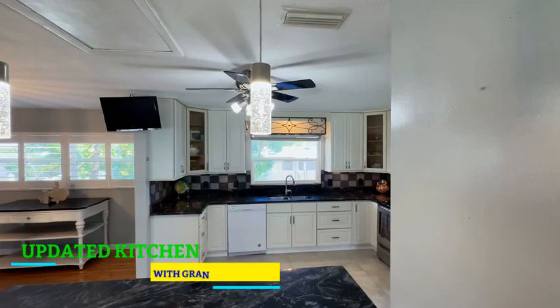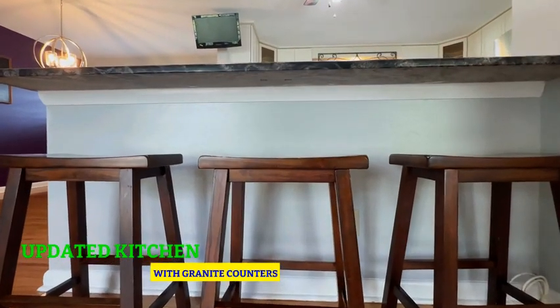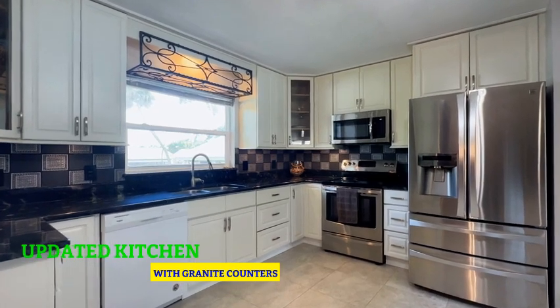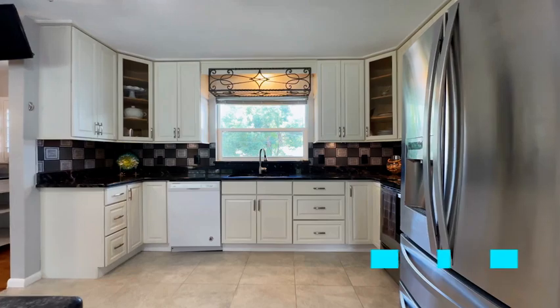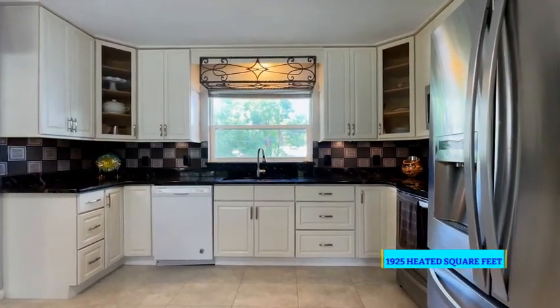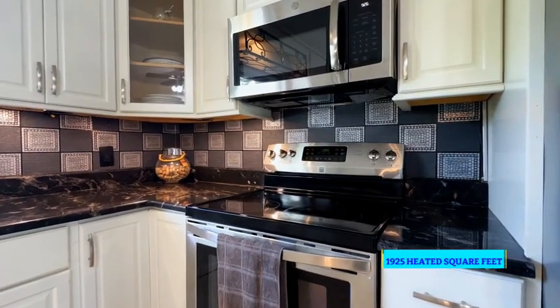Look at this gorgeous kitchen with granite counters and newer appliances. You will absolutely love having a window in your kitchen — you can be in here baking, look out into the backyard, and make sure that the kids and the pets are okay in the fenced yard.